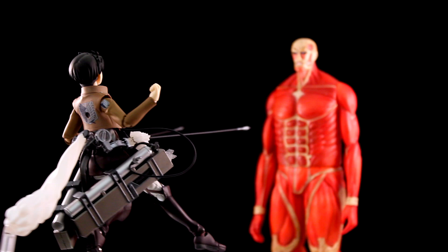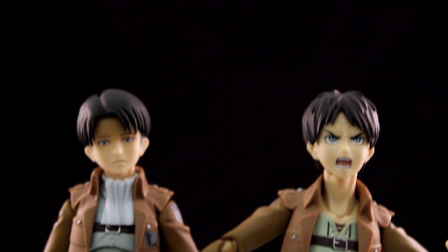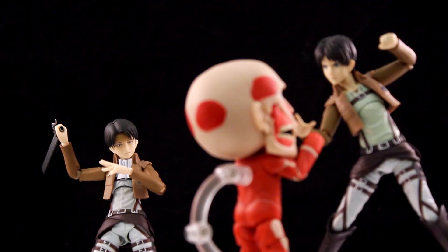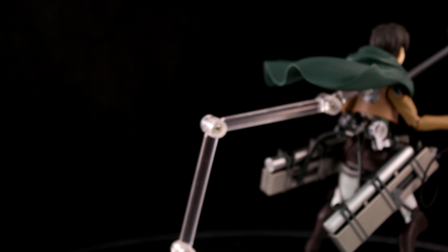These are in line with what you come to expect with this series of figures — they all have awesome articulation, tons of different accessories, and interchangeable hands and heads. With the cleaning Levi I got an additional hairpiece, which is pretty cool. I want to see more of the team being built up, but we also need to see some Titans eventually. I want to see more weaponry — the cannons, the muskets, the rifles, the bow and arrows.